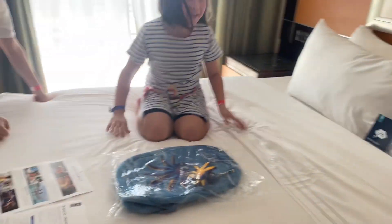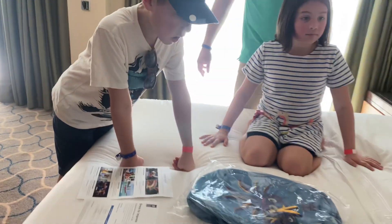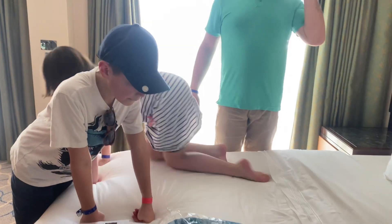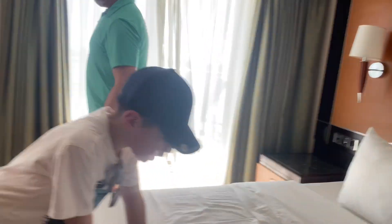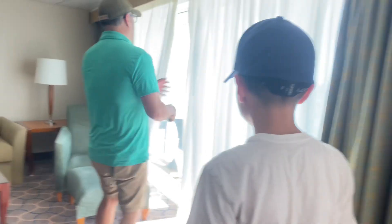They forgot something. Yeah, what did we forget? All right, that's okay, we'll talk about it in a little bit. Avery, you want to show me the balcony? Yeah — let's go check out the balcony!